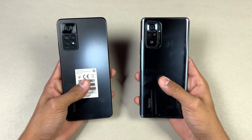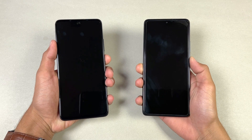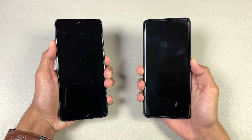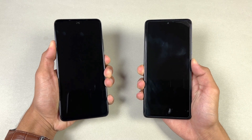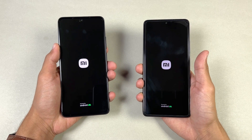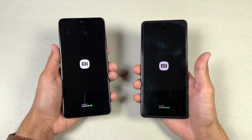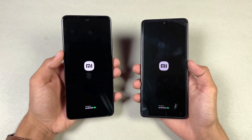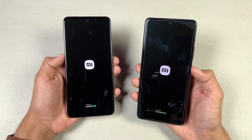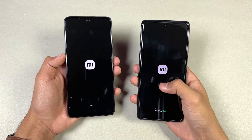Without any further wasting time, let's get right into it. Now let's quickly boot both of these phones up at the same time — here we go. The logo came up first on the old Redmi Note 10 Pro compared to the new Redmi Note 11 Pro. Also, the Note 10 Pro has Android 12 with MIUI version 13, while the new Redmi Note 11 Pro has Android 11 with MIUI version 13.